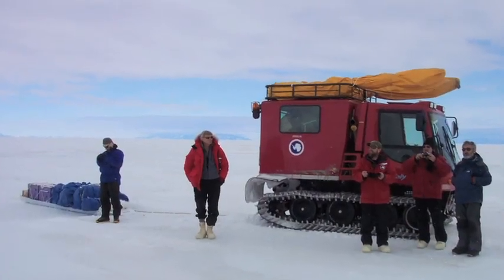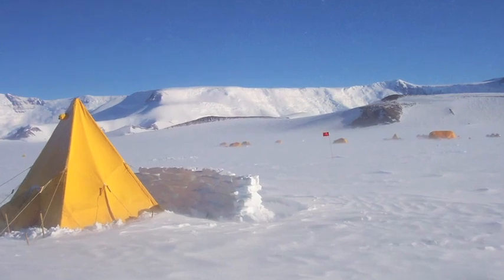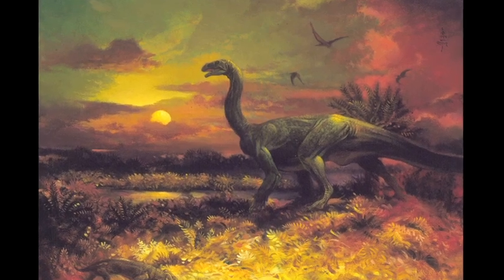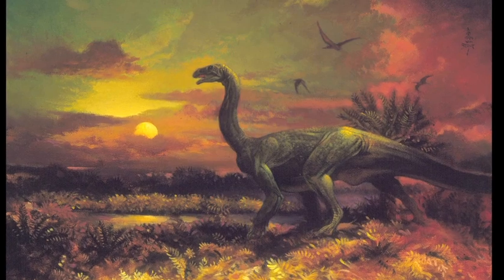Many people are surprised to hear that we're going to Antarctica to look for fossils given that it's such a frozen and inhospitable environment today. But that wasn't always the case. Rocks of the Triassic and Jurassic periods from 250 to about 180 million years ago reveal fossils of plants and animals that speak to a very different and much warmer and hospitable environment.